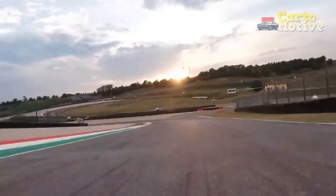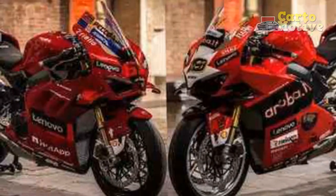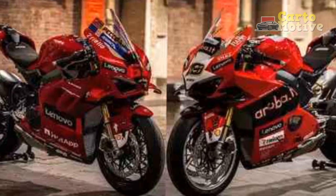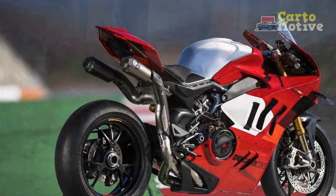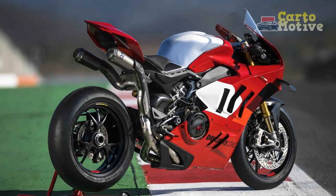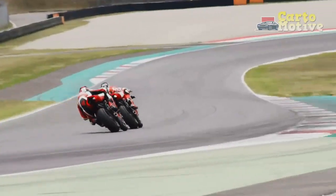3. Impeccable Handling — The lightweight chassis and advanced suspension system of the Panigale V4 make it incredibly agile and responsive. It effortlessly carves through corners and provides exceptional stability, offering a thrilling and precise riding experience. 4. Striking Design — Ducati's attention to detail is evident in the Panigale V4's stunning design. From its aerodynamic bodywork to the meticulous craftsmanship, it exudes elegance and sophistication, making it a head-turner on the road.